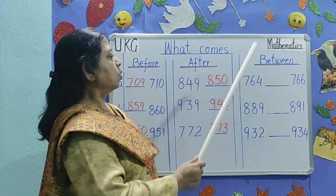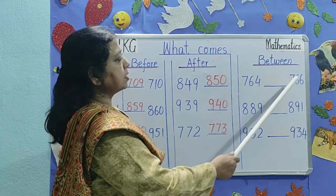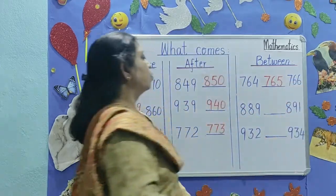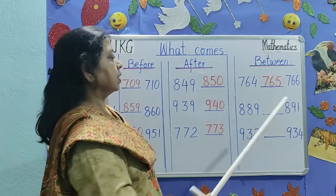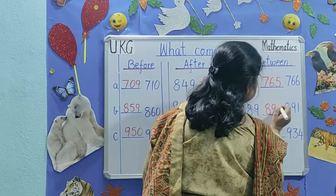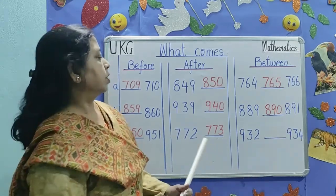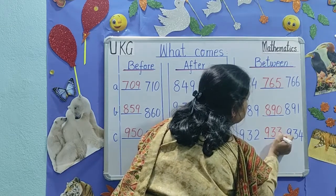What comes between? What number will come between 764 and 766? 765. What number will come between 889 and 891? 890. What number will come between 932 and 934? 933.